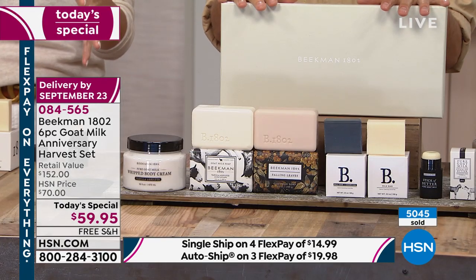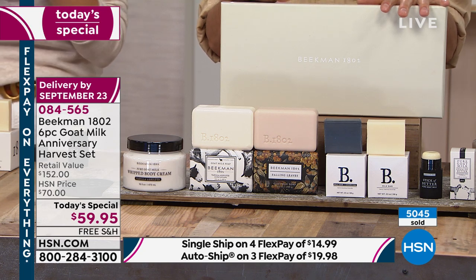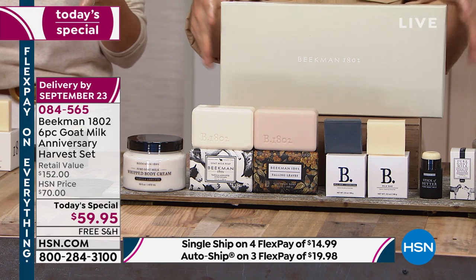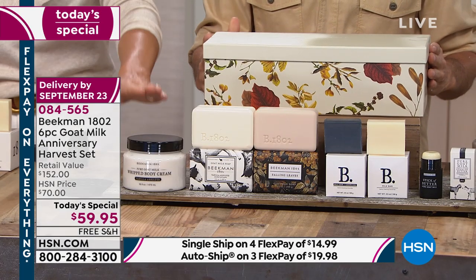Over 5,000 of these have been ordered as we celebrate Beekman 1802. You heard their amazing story — it's about making a difference in your body and somebody else's body. They're making luxury products affordable to us all with clean beauty.